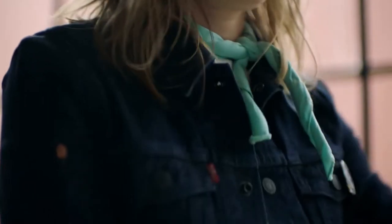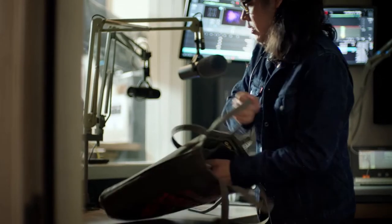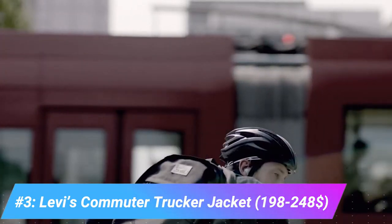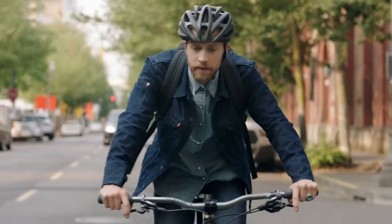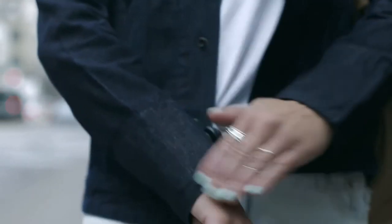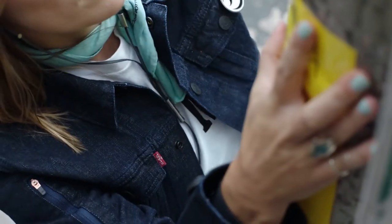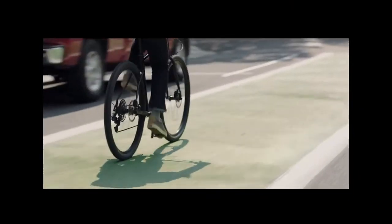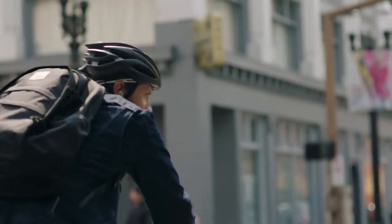If you're forever rummaging in your pocket or bag to see if you've got a text, this jacket might help. The Levi's Commuter Trucker Jacket is the first garment with Jacquard by Google woven in. Tiny electronics contained in a flexible snap tag connect the Jacquard threads in the jacket's cuff to your phone. The snap tag on the inner cuff lets a user know about incoming information such as a phone call by flashing a light and using haptic feedback to make it vibrate. The tag also houses the battery, which can last up to two weeks between USB charges.